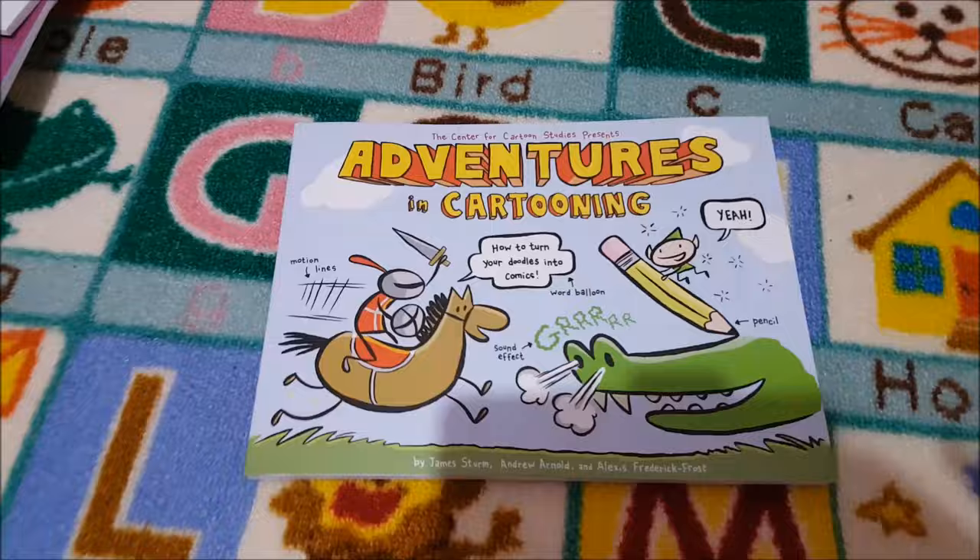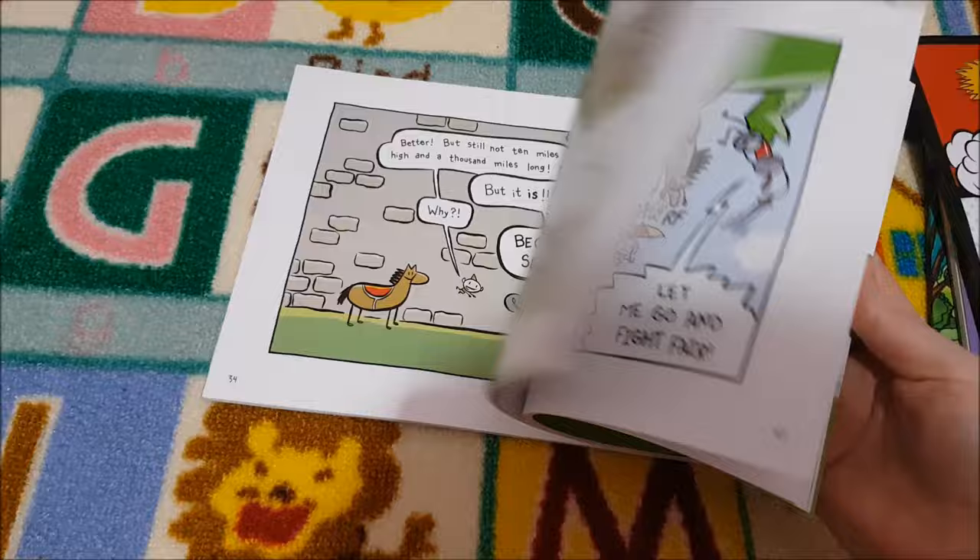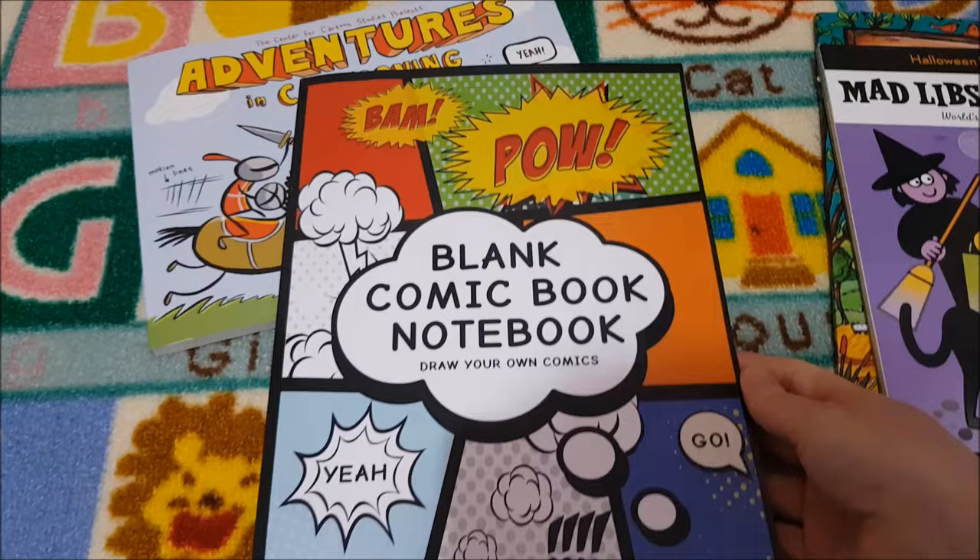This is another book that they use as part of the Torchlight curriculum: Adventures in Cartooning. It's writing but it's also art as well — so cross-curricular. I really thought that was such a fun activity, so I got this blank comic book notebook to go with it so she can write her own comic book in there.